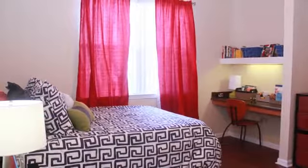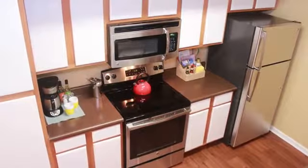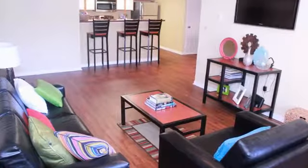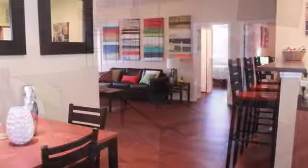Your new home will have two or four large locking bedrooms. The kitchens feature stainless steel appliances and you'll have a separate dining room. The carpeted living areas are modern and spacious and open to a private patio or balcony.